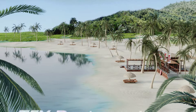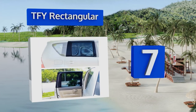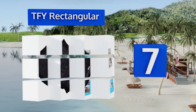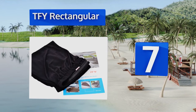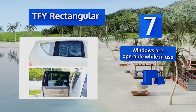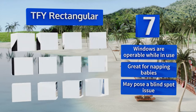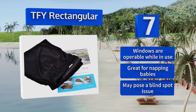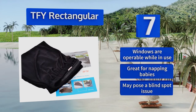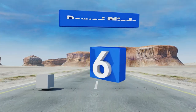At number seven, with three different sizes to choose from, the TFY Rectangular provides the protection and privacy you're looking for on your next road trip. It's constructed of a durable stretch fabric that can withstand the elements and stay securely in place once installed. Your windows are operable while it's in use and it's great for napping babies, but it may pose a blind spot issue.